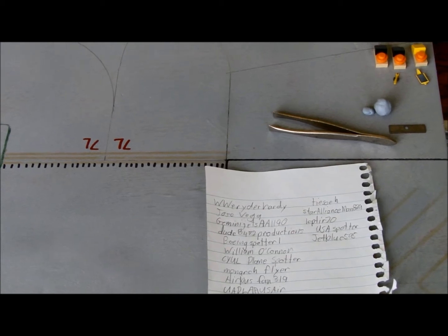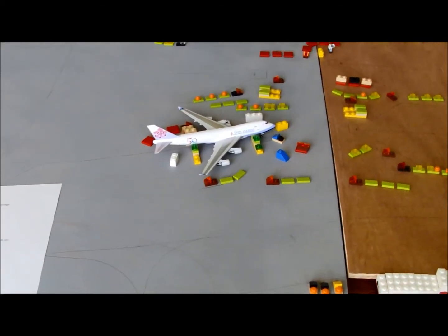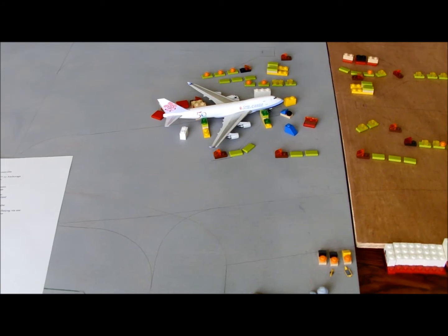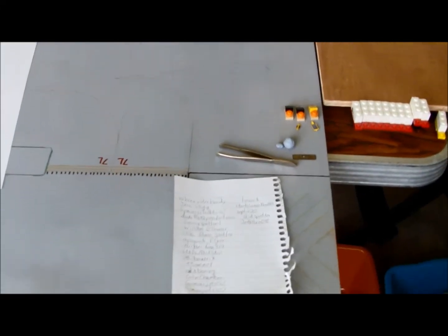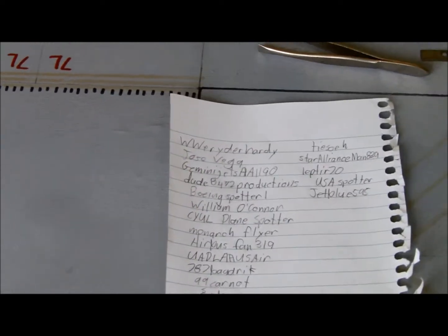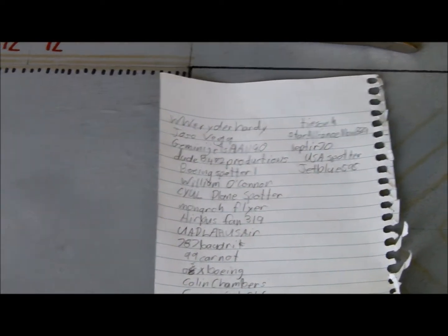The next shoutout goes to Jose Vega — great guy, great airport, thanks for your support, go check him out. Next one, Gemma Jets AA 1190 — thank you for your support, you have a great airport. Next one is a pretty big one — dude 8472 Productions, thank you so much for your support, your videos are amazing. Next one is Boeing Spotter 1 — thank you so much, your videos are really cool. Next one, William O'Connor — thank you for your support and your comments. Next, CYUL plane spotter — thank you, your videos are amazing.